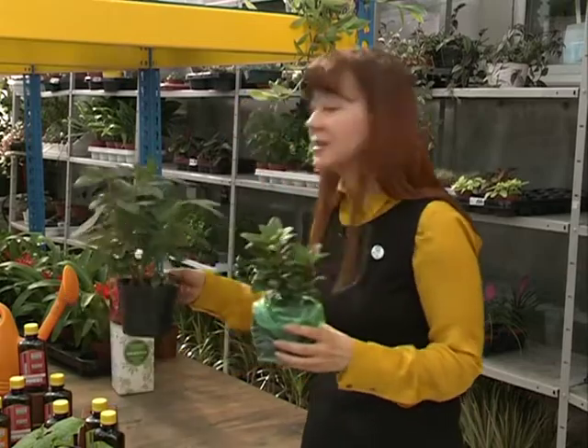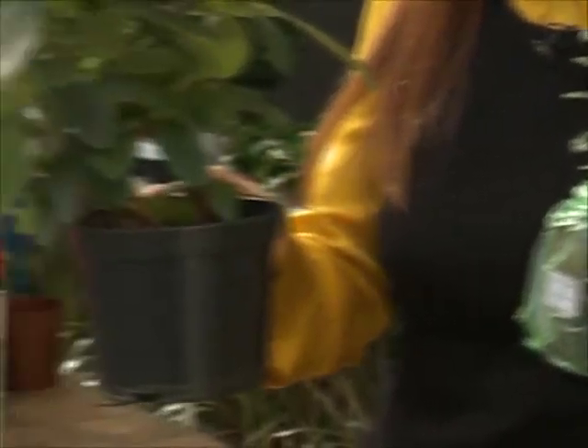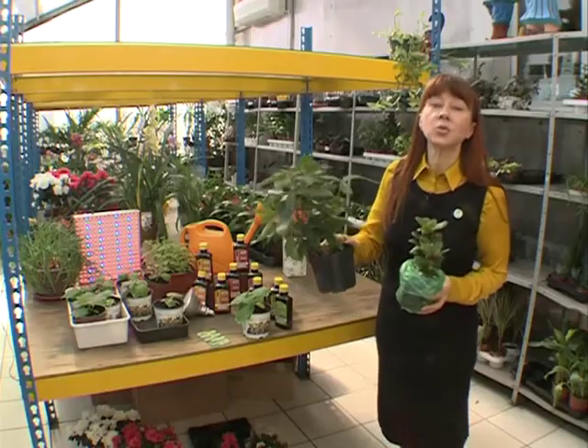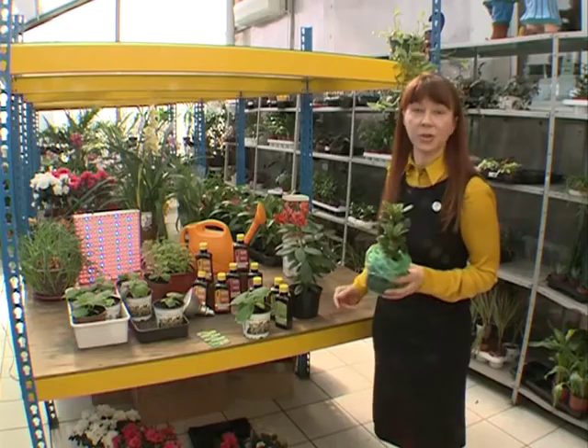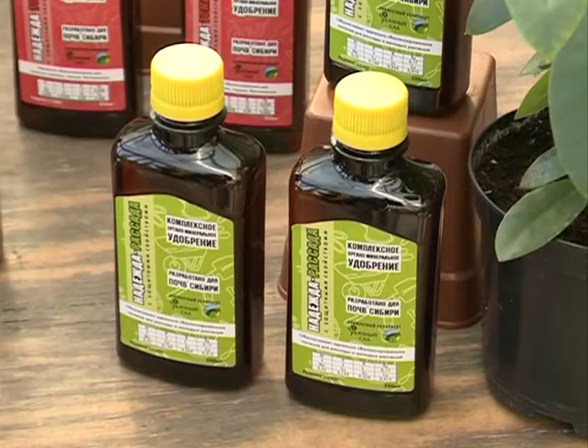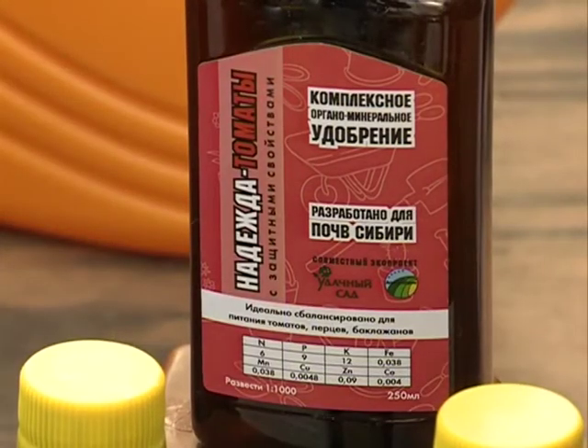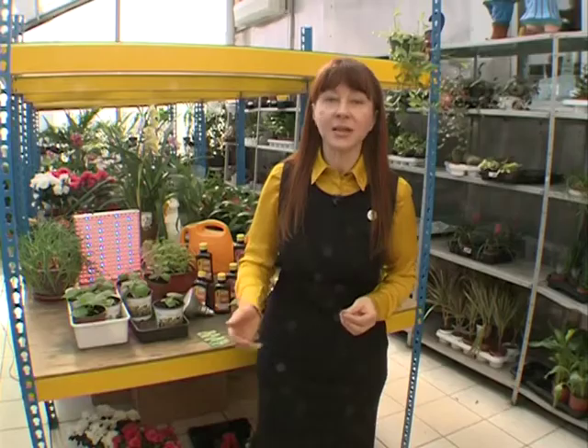У цветоводов в этом году большой интерес к рододендронам, и хорошие саженцы в продаже. Я провела эксперимент: после высадки через неделю подкормила удобрением «Надежда Рассада» — и видите результат? Растение намного быстрее стало развиваться, хорошо укоренилось, а значит, будет хорошо развиваться в течение сезона и хорошо перезимует. «Надежда Рассада» позволит вам выращивать крепкую здоровую рассаду и крепкие здоровые саженцы. Желаю вам большого урожая, красивого сада и удачи!